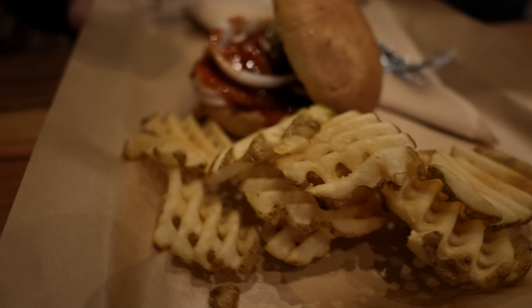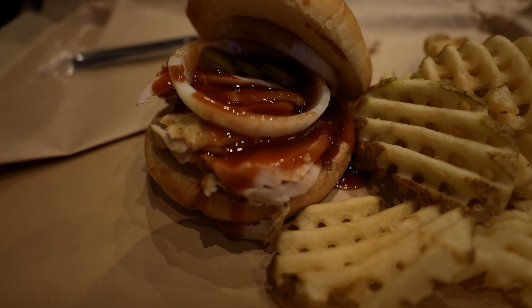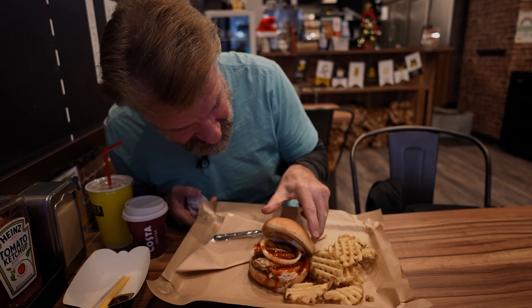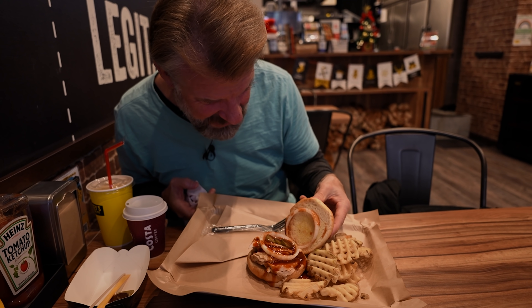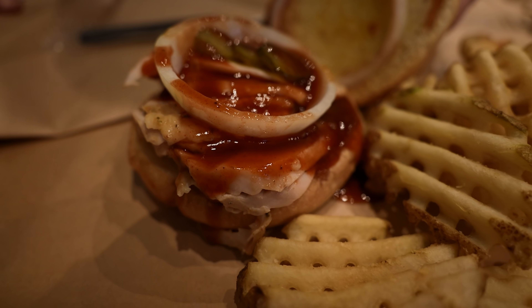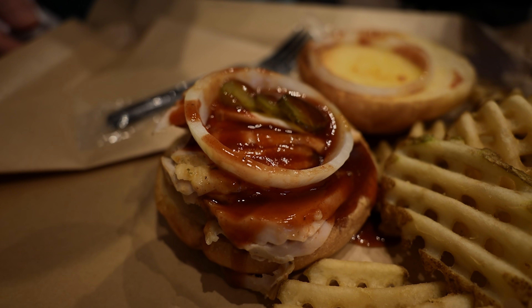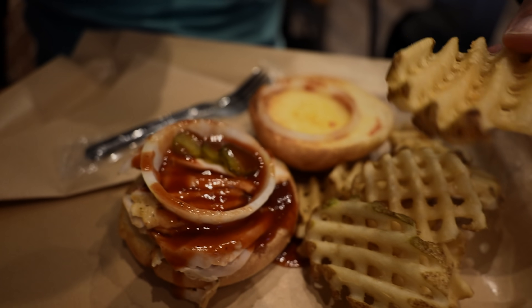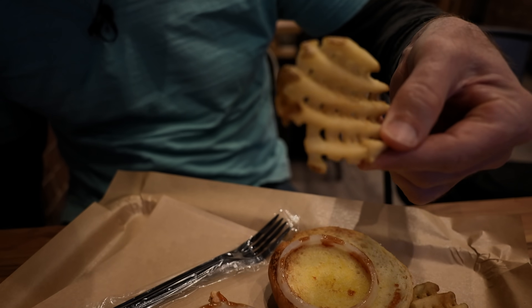First up, we have the chicken burger. Lovely presentation. I like the big thick onion on top — two onions. There's quite a bit of chicken on there. Lots of barbecue sauce. Interesting looking fries, too. I don't think I've ever had these fries before. I think it's called crisscross fries or something. Nice and hot.